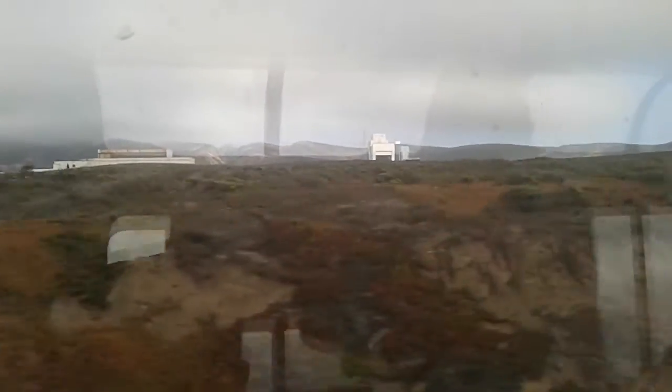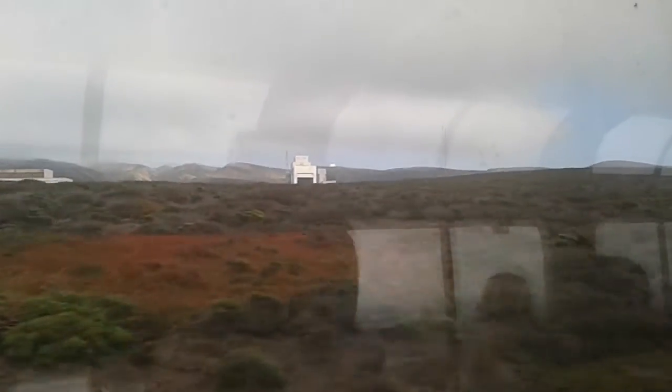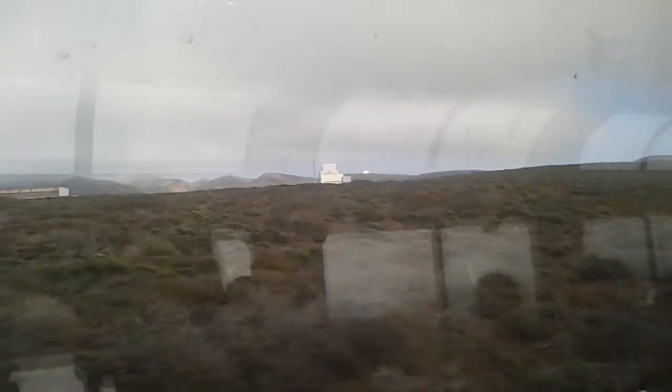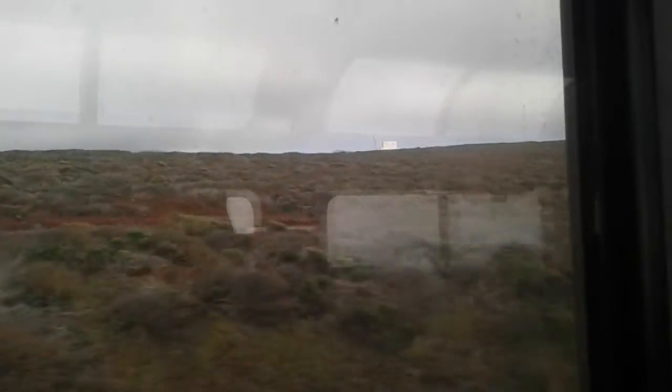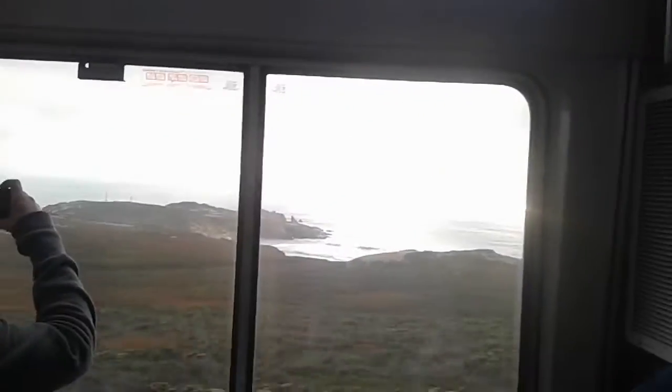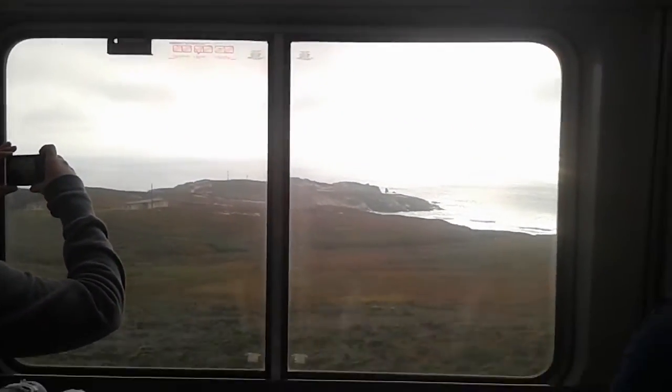This is the massive Delta IV complex, I believe. You can see the ULA sign on top. It's the largest building here. Giant door. There's the view while we're waiting for this whole mountain to go away.